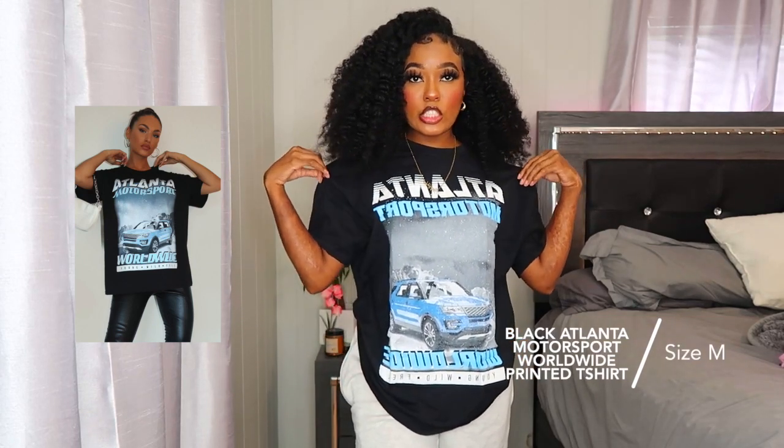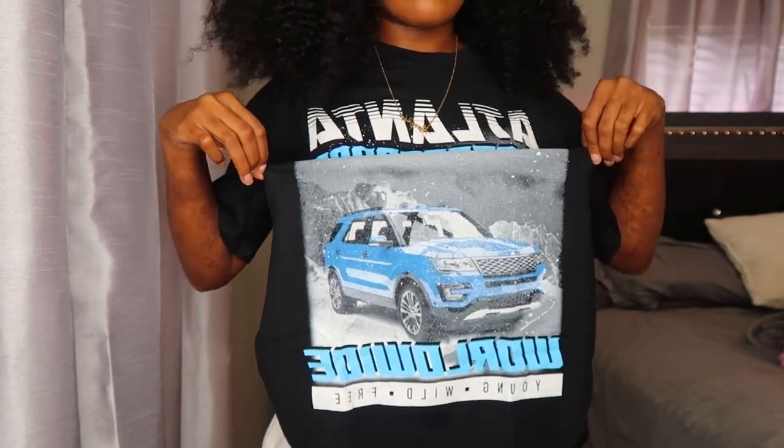The next item is this graphic tee — the black Atlanta Motorsport Worldwide printed t-shirt. I got this in a size medium since I like to size up with tees. It's black with Atlanta Motorsports in white and blue, a gray car, and 'Young Wild Free' across the bottom. I love the colors — the blue and gray tones. The material is not super thin or cheap feeling. I would style this with silver accessories because of the cool tones. I'm gonna give this a 10 out of 10.